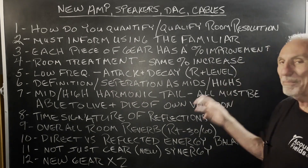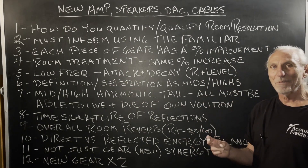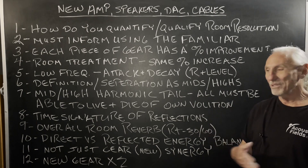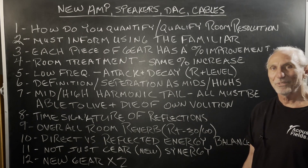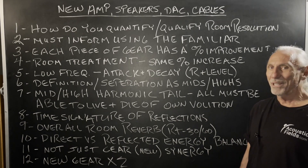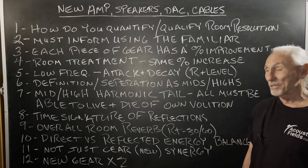Definition and separation — same as mids and highs. Our lows in the room at 30, 35, 40, 45, 50 Hz are the same as mid-range frequencies. You can screen out all the mids and hear just the lows, and the definition is the same. Resolution is the same. That's a big claim, think about it — but that's how powerful our products are.